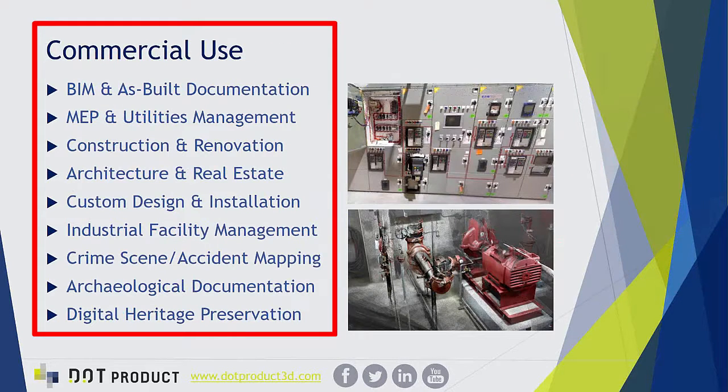You can also reference checkerboard targets by specifying an exact known distance between two points or exact coordinates to reference a larger model — all optional workflows that further improve accuracy. The growing list of applications includes construction, BIM and as-built documentation, utilities management, electrical systems, building and facility management, architecture, real estate, custom design and installation, crime scene forensics, archaeological documentation, and digital heritage preservation.